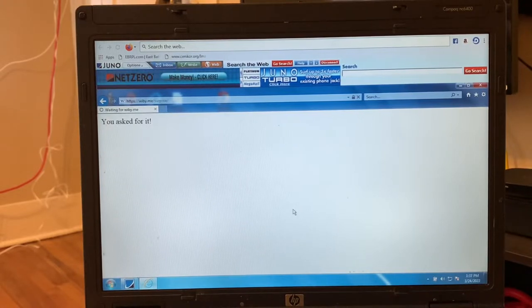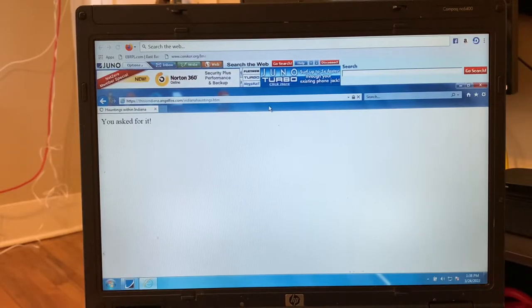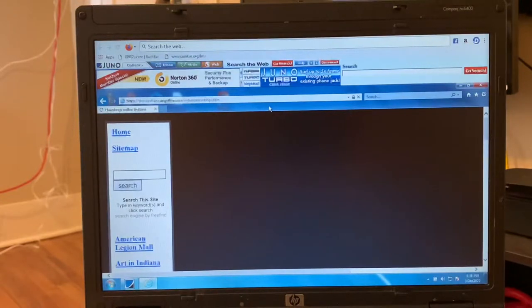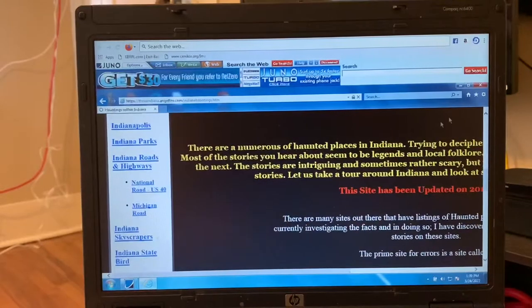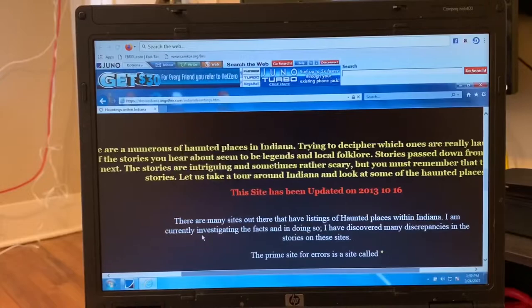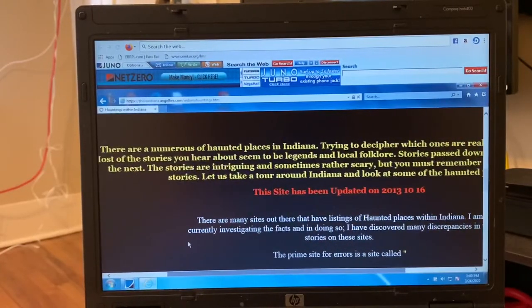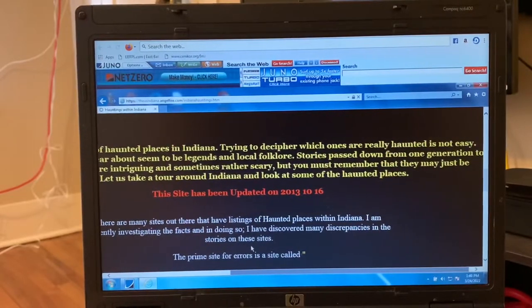We must not have the Turbo this time — I guess I just got it the first time for whatever reason and I'm not getting it this time. It says in the search bar: Angelfire.com, 'Hauntings within Indiana,' indiana.angelfire.com. Something's happening, it's definitely working, just not quite as fast. 'There are numerous haunted places in Indiana. Trying to decipher which ones are really haunted is not easy. Most of the stories you hear about seem to be legends and local folklore — stories passed down from one generation to the next. The stories are intriguing and sometimes rather scary, but you must remember that they may just be stories.'